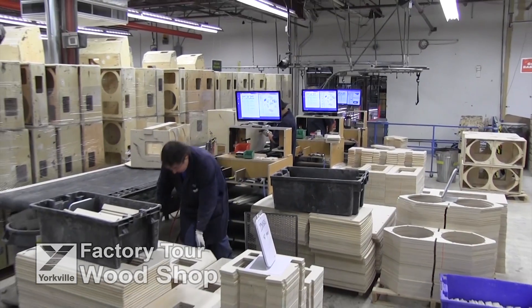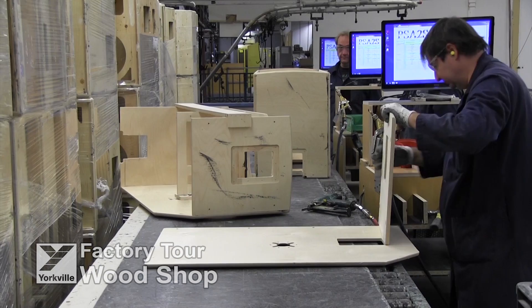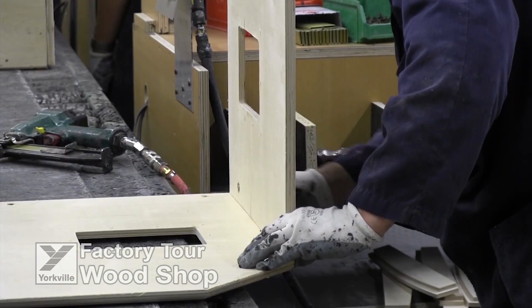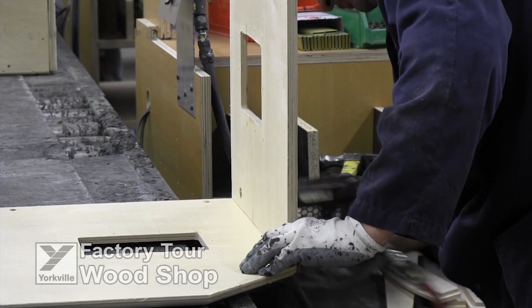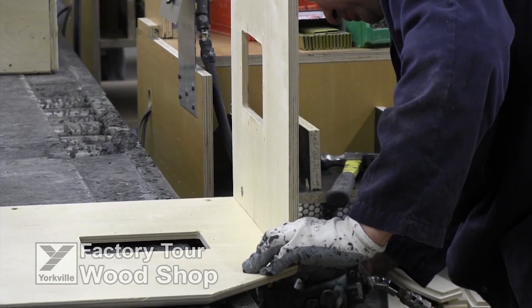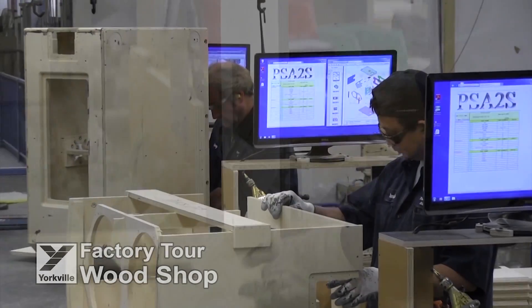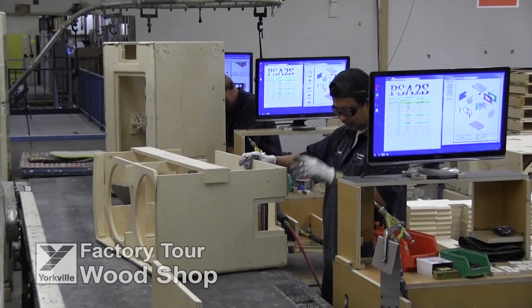Here we move to the cabinet assembly area, where the pieces cut in the wood shop are assembled into the speaker cabinets. Precision jigs ensure alignment of all of the parts and high tensile glue is applied to all joints. Brad nails are added for additional stability and to hold pieces in perfect alignment until the glue sets. Here, two parallel lines are in operation, maximising workflow through this phase of production.